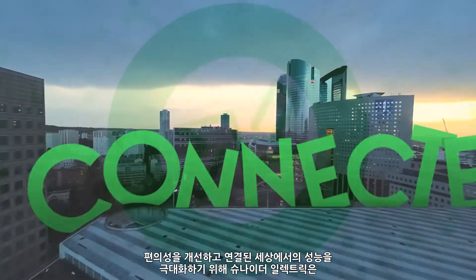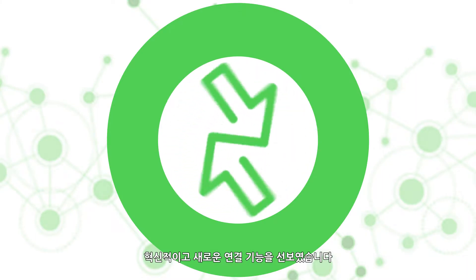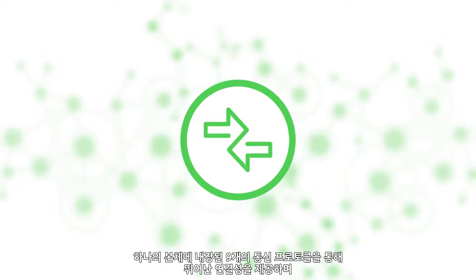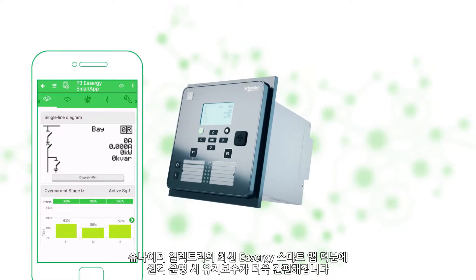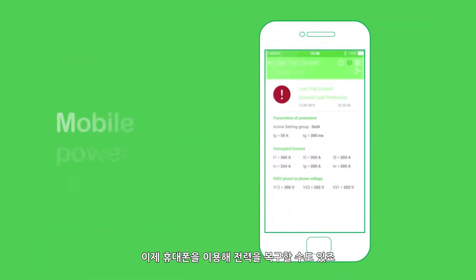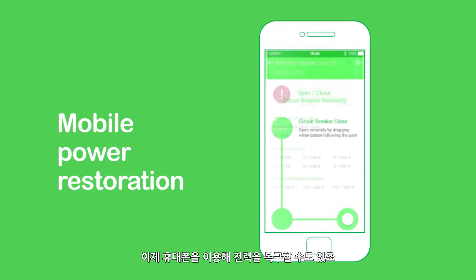To enhance convenience and maximize on the capabilities of our connected world, Schneider has introduced innovative new connected features. Greater connectivity comes from nine communication protocols in one box, with easier maintenance and remote operation thanks to our first-of-its-kind Easergy smart app that even allows you to restore power from your phone.